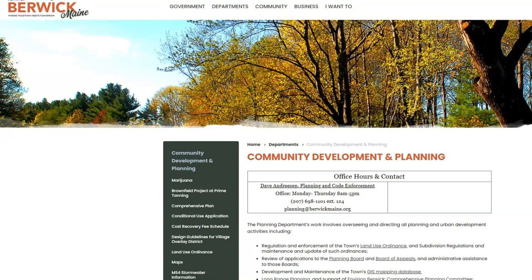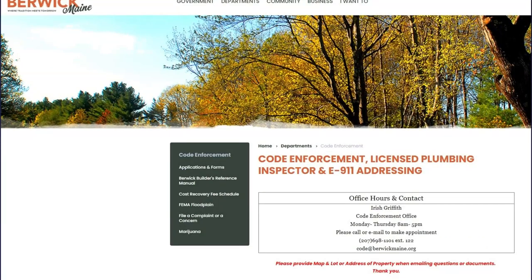I'm sending a warm welcome to Dave Andreessen and Irish Griffith to the Planning and Code Office. Dave is a long-time Berwick Planning Board member and long-time Berwick resident. Irish comes to Berwick with a wealth of code enforcement and building inspecting experience. Give them a shout when you're in Town Hall and give them a warm welcome. Be on the lookout for some videos with Irish — I think she'll have some really informational material to provide.